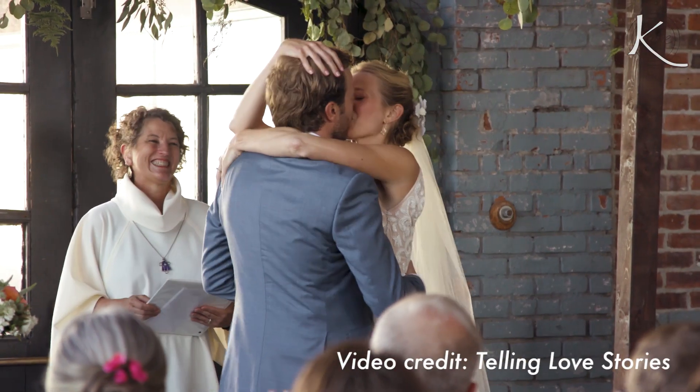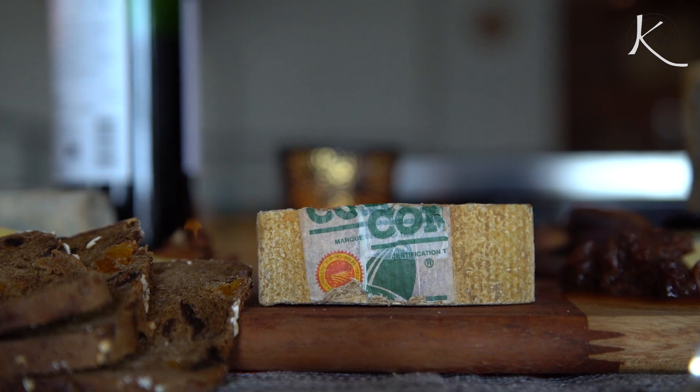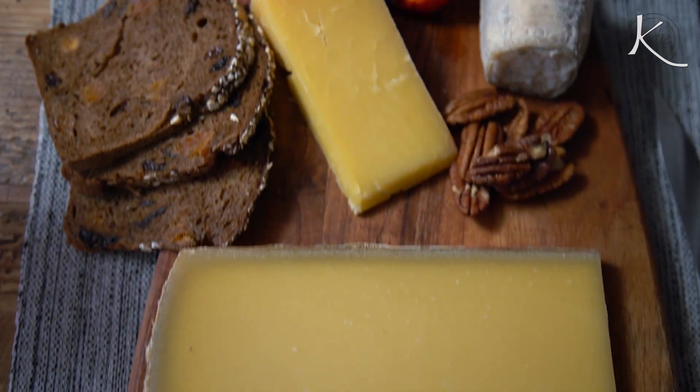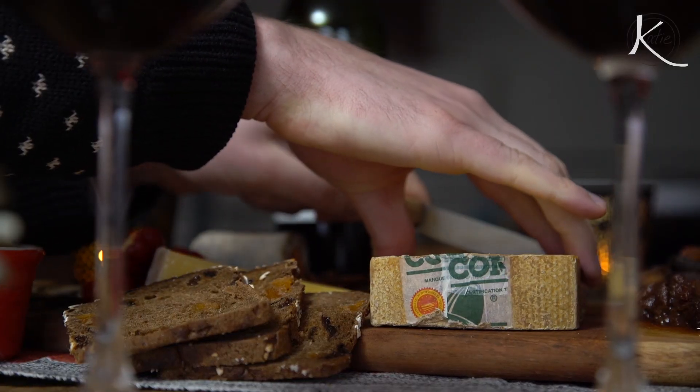Hey everyone! With Valentine's Day fast approaching, I usually kind of struggle with what to do for it, if anything. But this year Conor and I just got married, and I know the perfect thing to do to celebrate. This year with the help of the Comté Cheese Association, I'm going to make the most awesome cheese board for our romantic Valentine's Day.